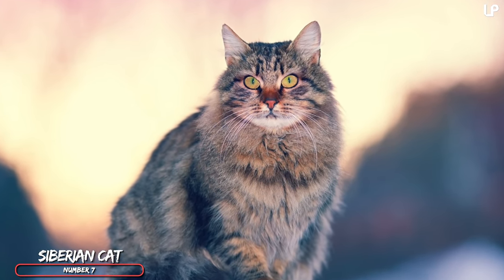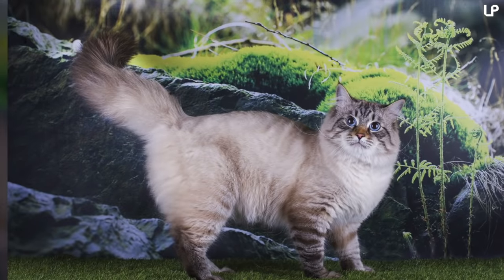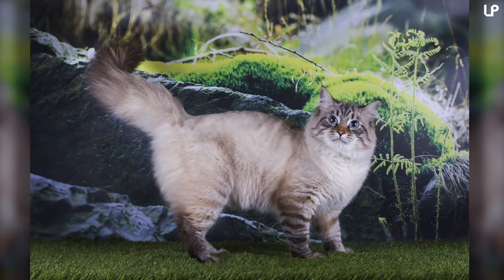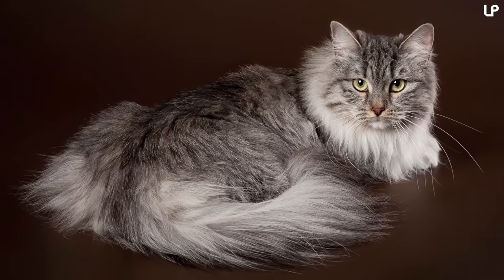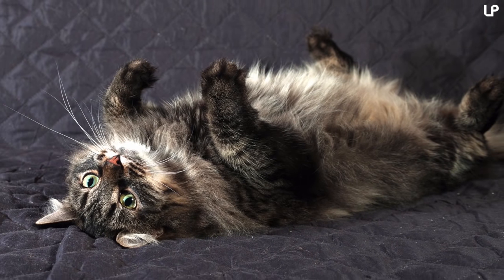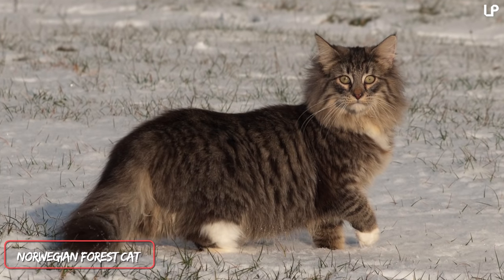Number 7: the Siberian. You won't be surprised to learn that the Siberian cat originates from Russia, which also explains its really dense and long coat that protects it from the harshest cold climates. The Siberian can get very large — and not just from the fluff of its coat — and it seems many oversized breeds of cats are descendants of this hefty guy.